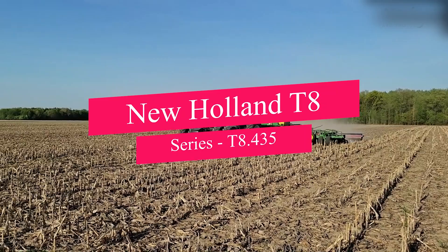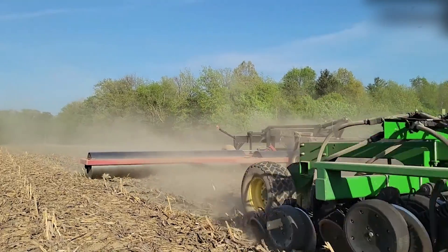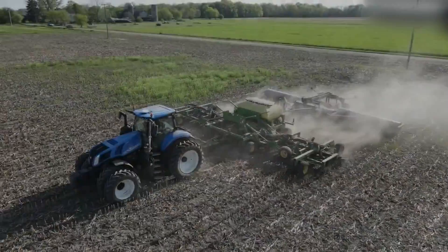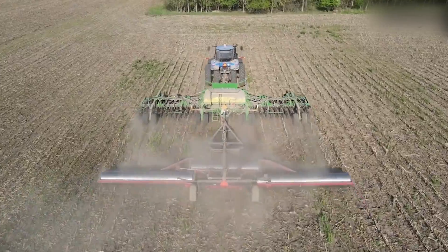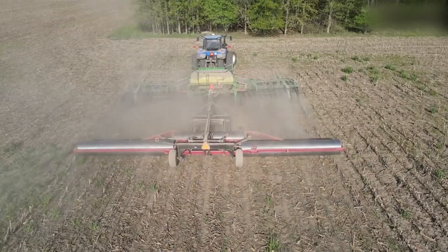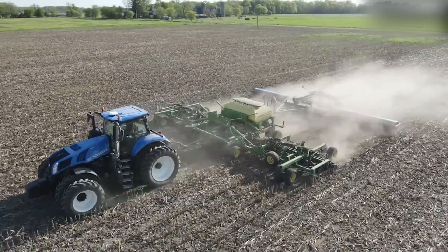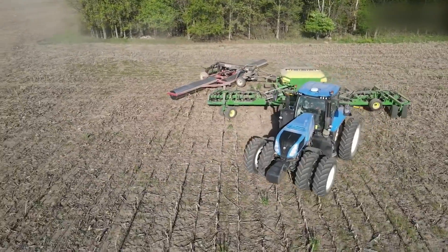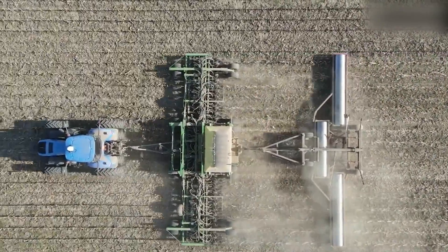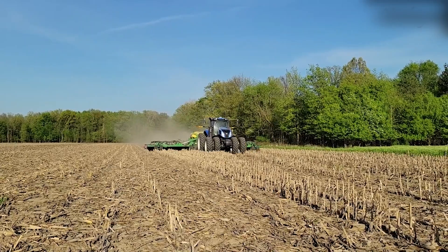Precision farming takes the spotlight with the New Holland T8 Series, T8.435. Crafted for peak performance and efficiency, this tractor introduces a new era of technology-driven farming. At its core is a precision land management system, revolutionizing the way farmers operate. The T8.435 seamlessly integrates variable-rate technology, optimizing every inch of the field with surgical precision, promoting sustainability and reducing waste. Its advanced monitoring systems provide real-time data, empowering farmers to make informed decisions on the fly. Combining power with sophistication, this tractor sets a new standard in precision agriculture, ushering in the future of farming.